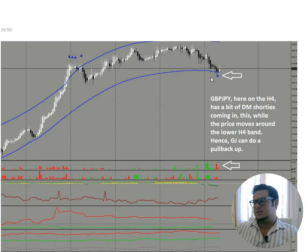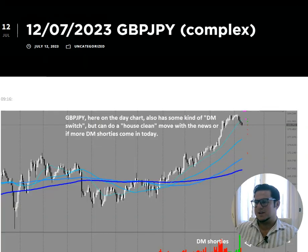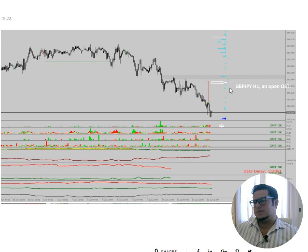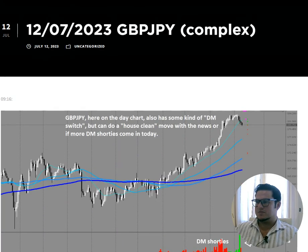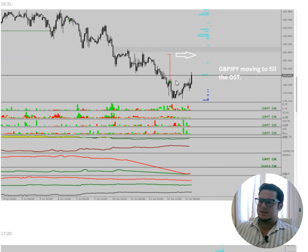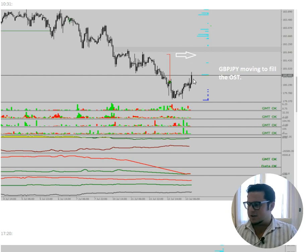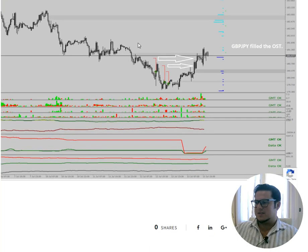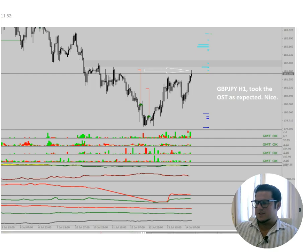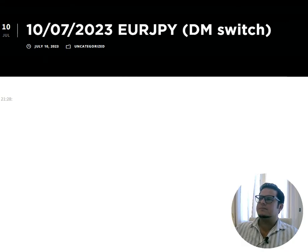Later that day at ten to five, we have the situation where it's at the lower four-hour reversal band with a dumb money switch to shorties, so we know it can do a pullback up. Also on the one-hour chart in Pound Yen we had option strike targets appearing. On the 13th at 10:30 I wrote Pound Yen moving to fill the option strike target — beautiful long trade, cheap entry. Typical pullback Friday — sometimes overstretched markets due to squeezes do pullbacks to option strike targets. Those three filled, then those two filled. Beautiful long trade — the precision is absolutely incredible.